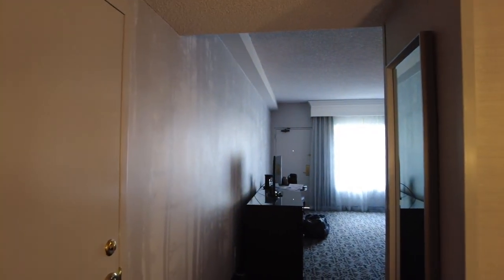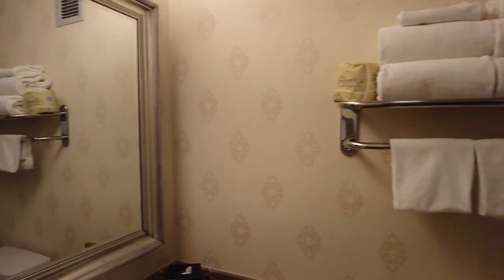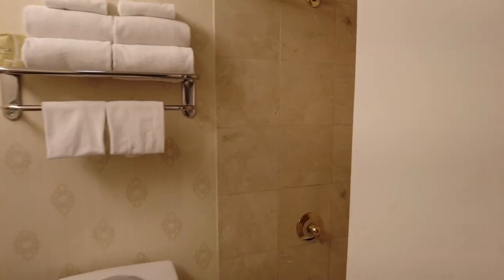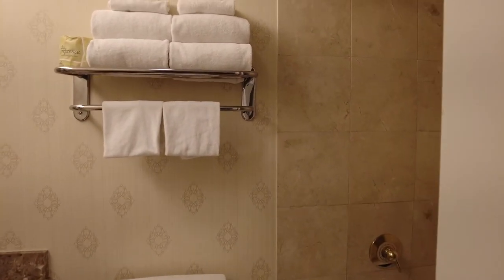Here's the front door. And then come over here — you got a good size closet. Of course, pretty standard safe. Over this way, the bathroom — sink, toilet, shower. Not real huge, but it works.